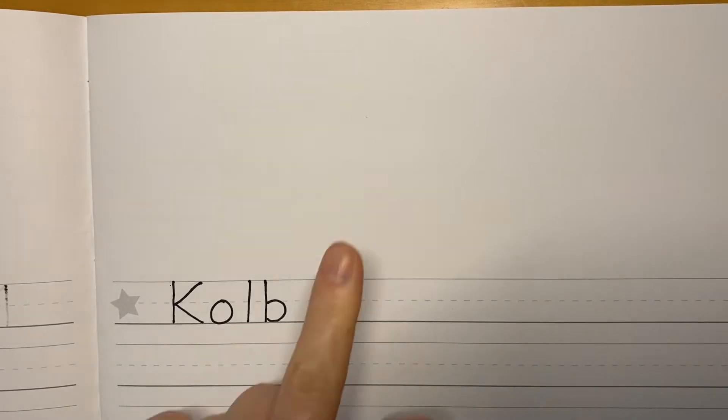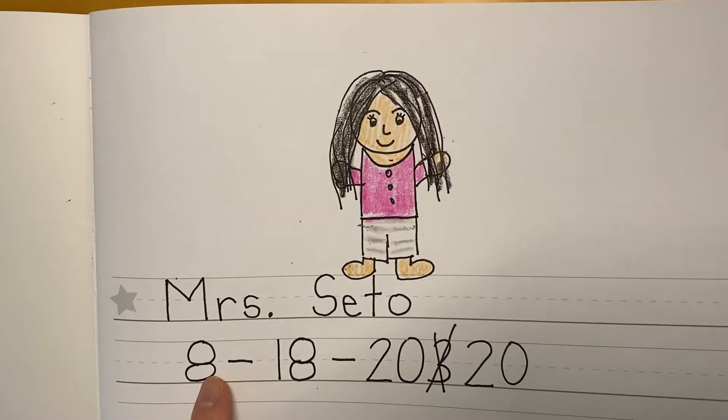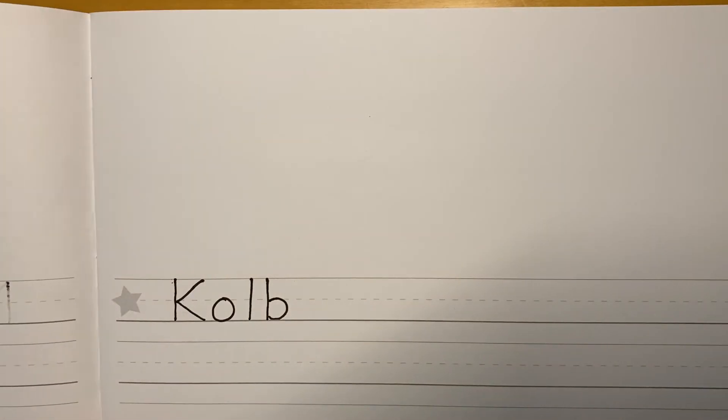We go to Kolb Elementary School. Now we're gonna draw a school — but wait, I almost forgot the date! Thank goodness I remembered. Yesterday's date was August 18, 2020. Today is August 19.